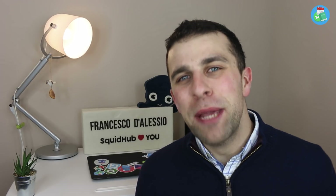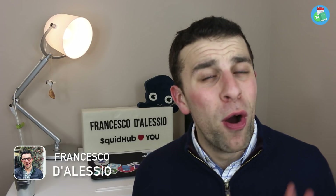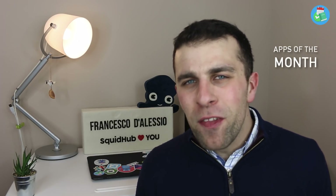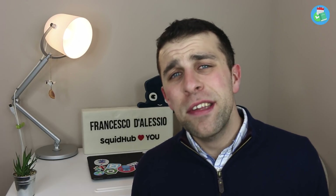Hello everyone and welcome to the Keep Productive YouTube channel. My name is Francesco D'Alessio and I'll be your host for today's video. We are doing Apps of the Month January 2018. It's been about a month or two since I did the last apps of the month update, so I'm excited to share this back with you guys.